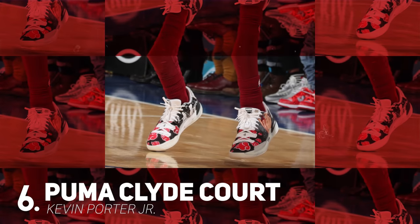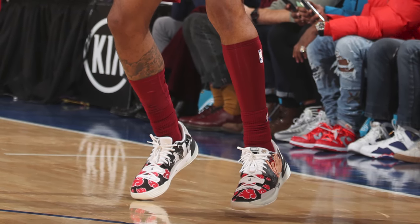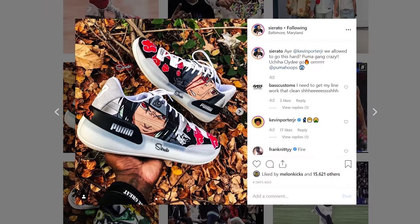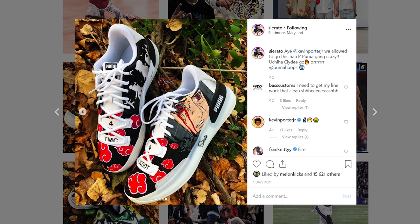Next up at number 6, we have Kevin Porter Jr. with a custom colorway of the Puma Clyde Hardwood. Now this is one of my biggest pet peeves — Kevin Porter Jr. of the Cavs rocked an amazing Uchiha custom of the Puma Clyde Hardwood, which I cannot express how amazing this custom is, especially on this silhouette, but the reason I'm annoyed is because the photographer at the game did not snap a single photo of Kevin Porter's kicks. Not a single photographer in Madison Square Garden thought to snap a photo of them. So instead of basking in the glory of these sneakers on the court, we had to revert to Instagram. Shout out to Sairata, who made these custom sneakers and posted these photos — proving yet once again he's one of the best customizers in the entire game. But seriously NBA, if you want photos of the right sneakers, all you gotta do is hit your boy up.